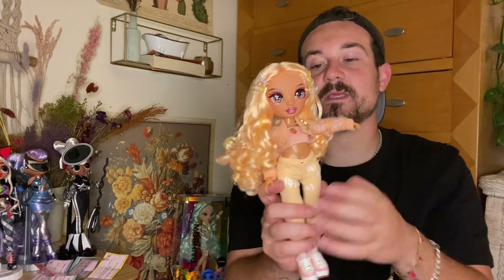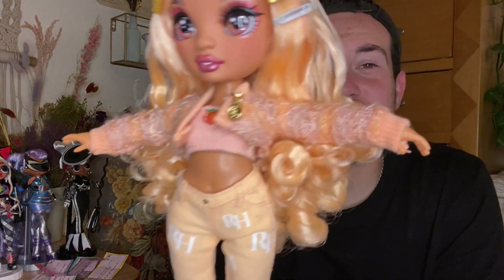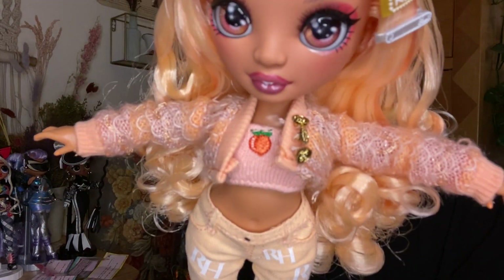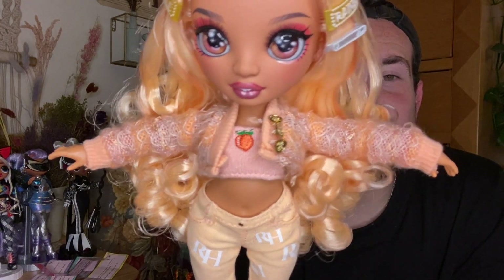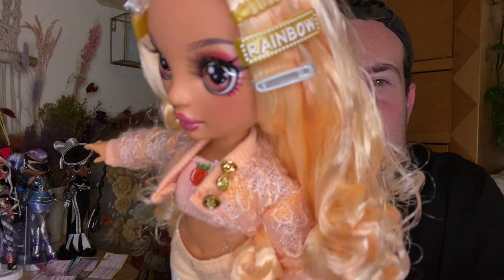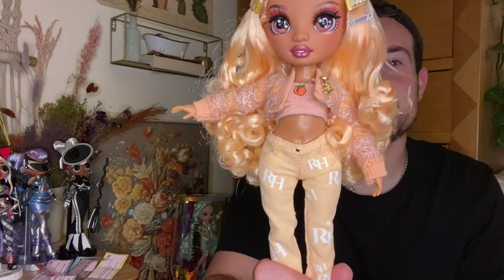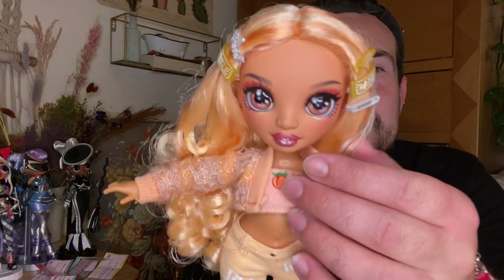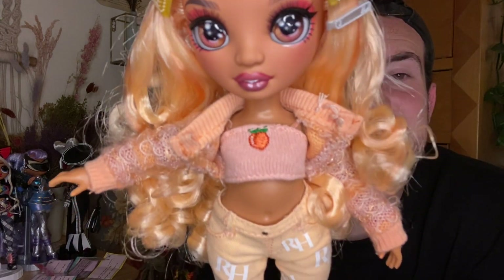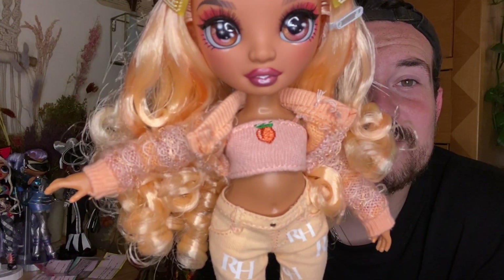Moving her hair out of the way to get into her clothes — the hair is just absolutely gorgeous. She has this really cute pink and peach colored sweater with this cute little scalloping that looks almost like mermaid scales throughout, which is so pretty and very nice quality — very soft. It has little gold buttons that say RH on them, and they are sewn on. I always love a nice little sweater.